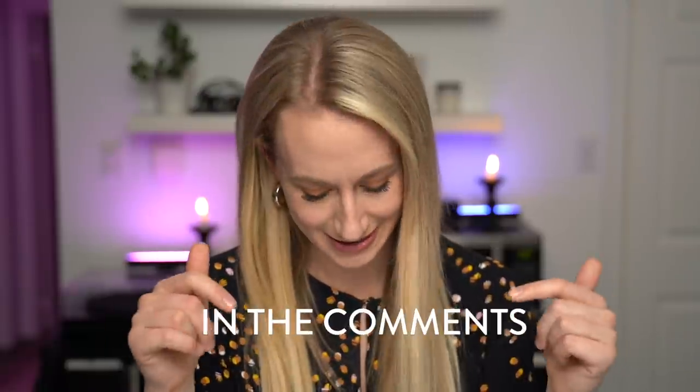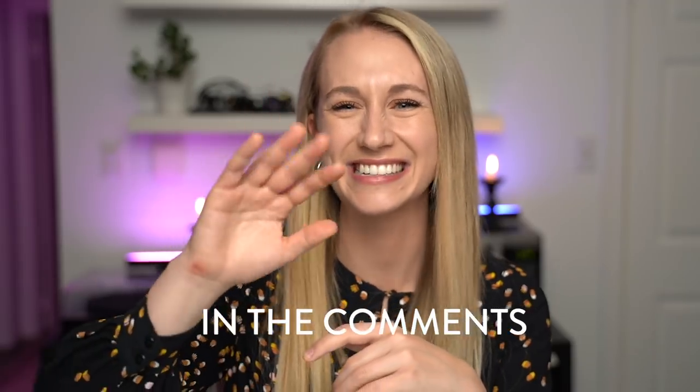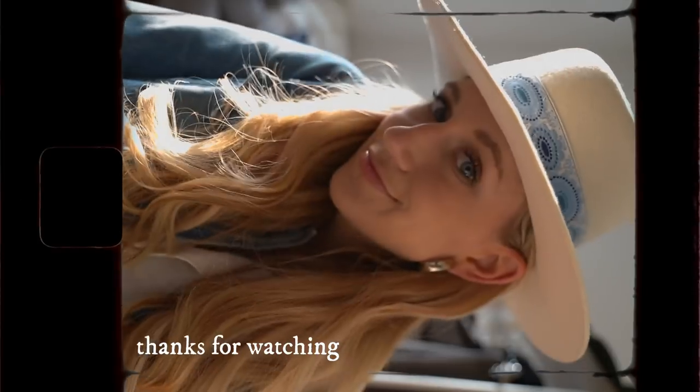Be sure to like this video if you did like it, and let me know in the comments below: what have you recently purchased, been loving, or are maybe interested in trying in your home? I will see you down there — bye guys!